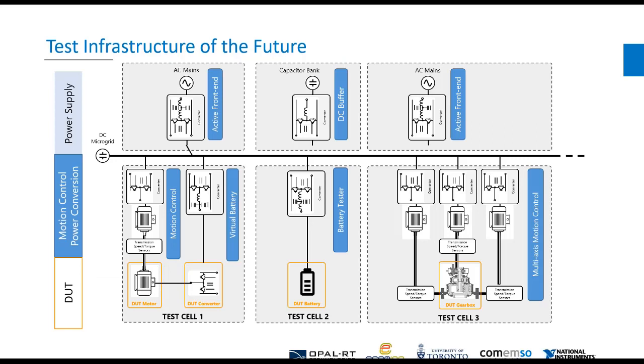What that really builds us toward is a test infrastructure system of the future. National Instruments and our partners see the potential of this to have a very complex test system where we can swap out and create different pieces of emulated power systems and real power systems, sharing a DC microgrid that allows very efficient test with very low losses in this overall system. We can generate a complex test facility with a very fluid mix of real and emulated devices building out the electric vehicle powertrain test components of the future.